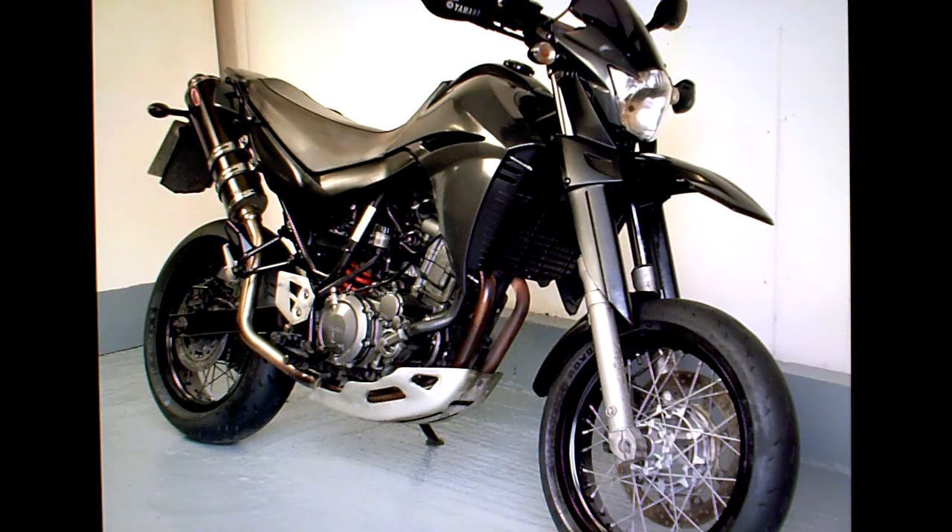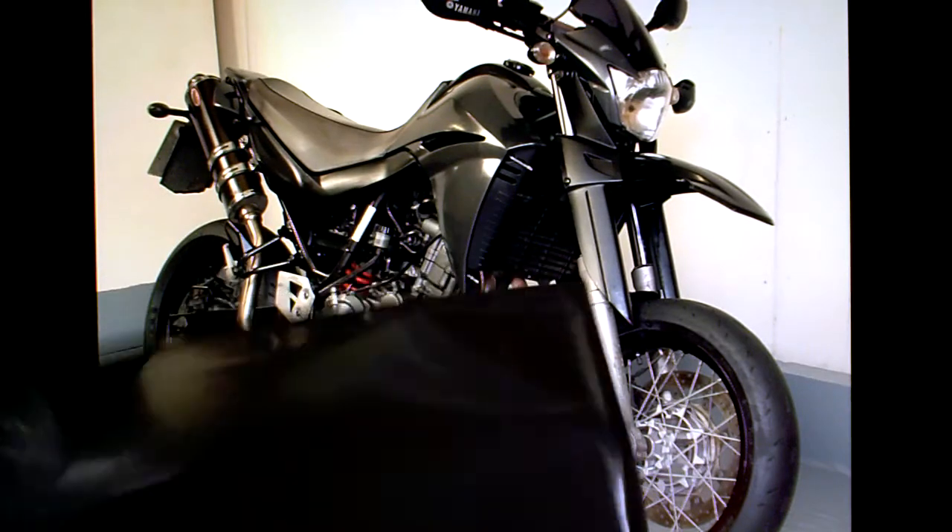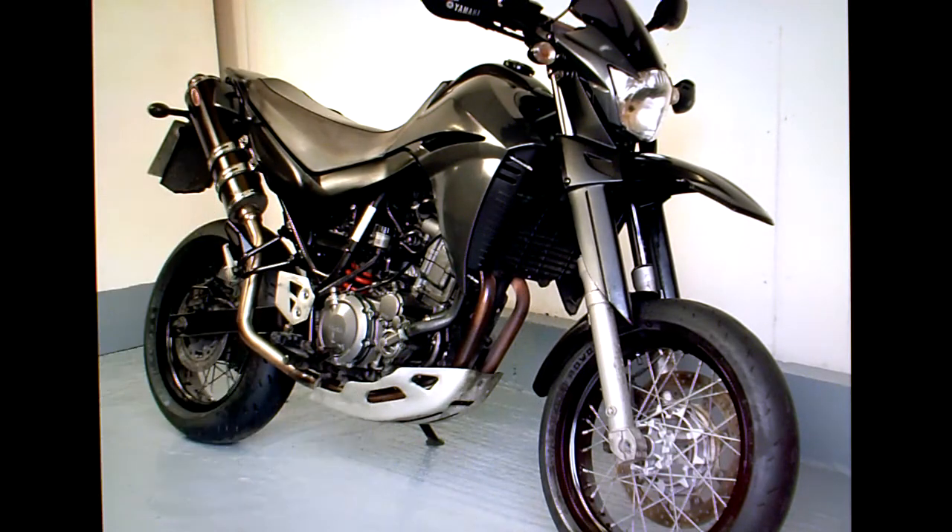The Yamaha XT660X for sale on eBay. The paperwork comes with its usual vinyl wallet. It has some spare brake pads in there with it. I don't know whether the front or back are the same — I haven't checked. It has its V5 registration document here somewhere.